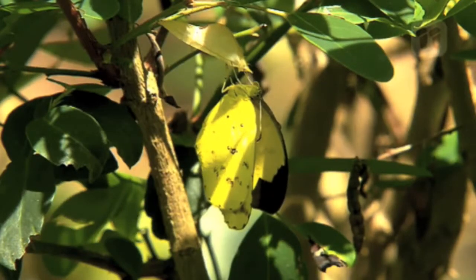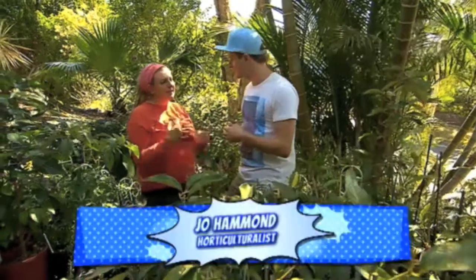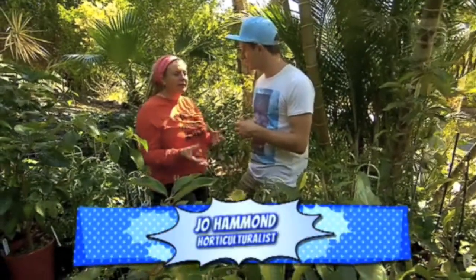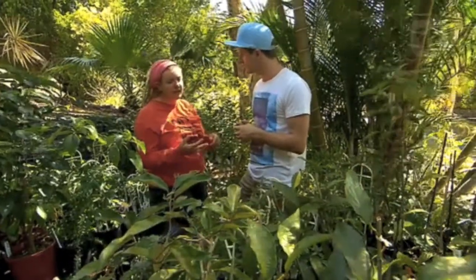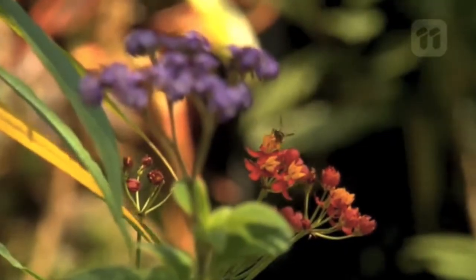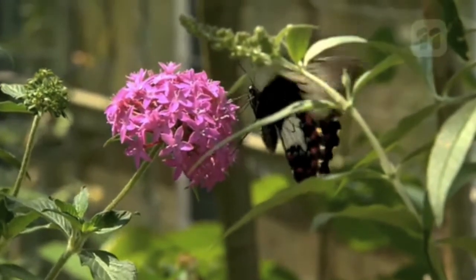I've never thought about using food to attract insects to the yard, but it sounds kind of cool. It's really important to attract beneficial insects into the garden — things like ladybirds because they eat aphids, bees because they pollinate your plants, and butterflies, which are also pollinators.